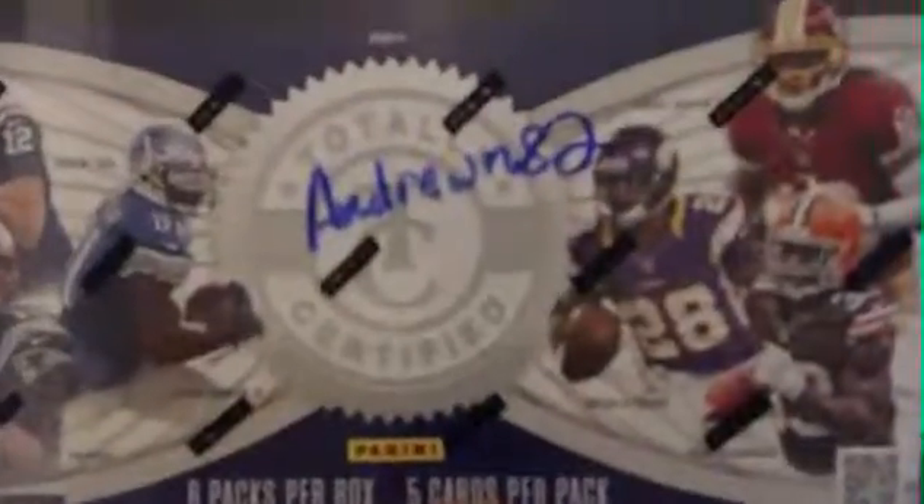All right, we got a PC box break for Andrew N82. Picked out his box. Here we go.